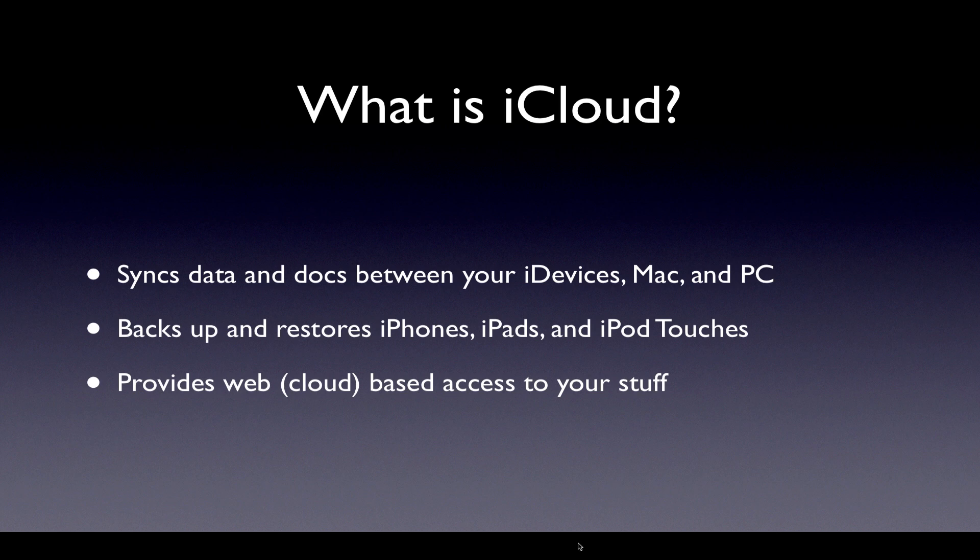It backs up and restores iPhones, iPads, and iPod Touches — we'll touch on that a little bit more later. And it also provides web or cloud-based access to your documents and your data online from any web browser, which is nice.